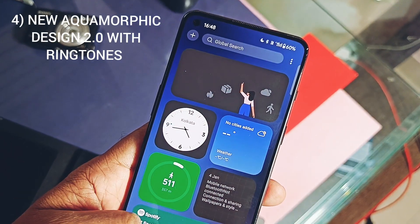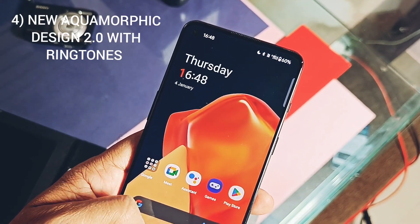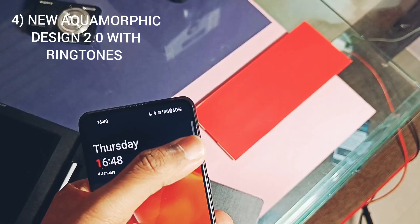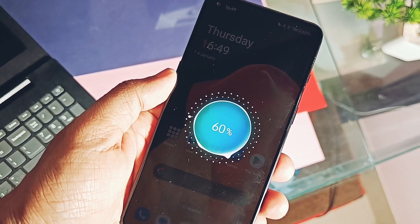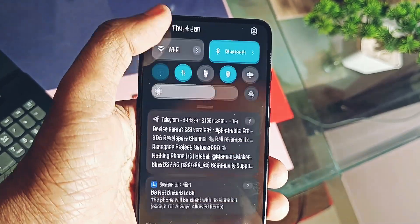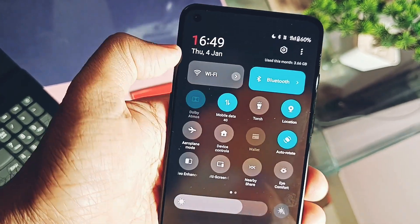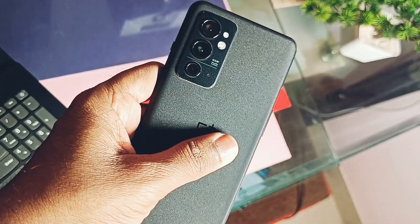The fourth feature is the new Aquamorphic Design 2.0 user interface. It now offers more customizations to liven up the home screen and lock screen. It comes with more intuitive interactions, animations, music, color systems, and much more. Everything from unlocking the phone to charging animations and app switching has a more fluid and colorful experience.